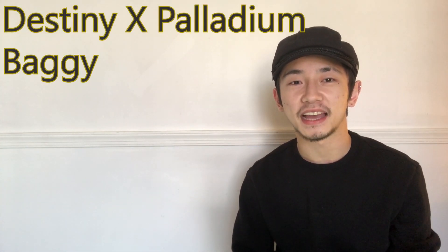Today I'm reviewing the Destiny X Palladium Baggy Tycho Knott Boots. These boots were made as a collab for the Destiny video game series, specifically Destiny 2 Shadowkeep.